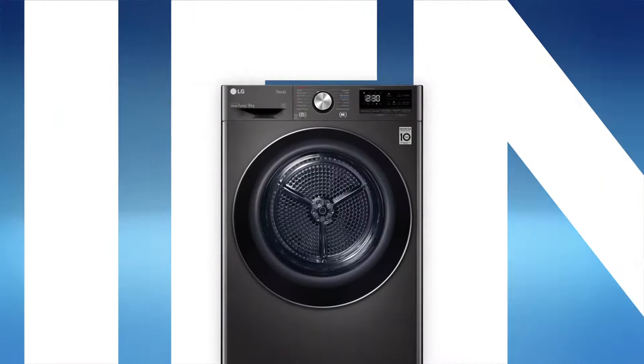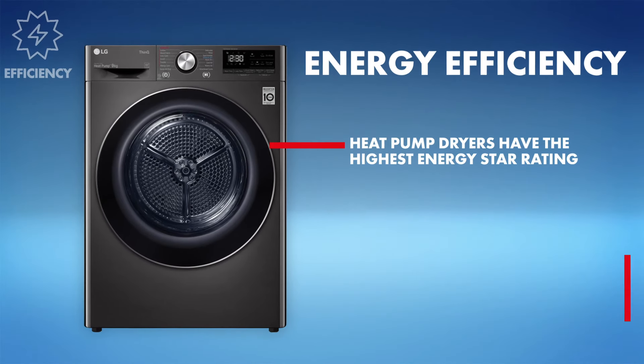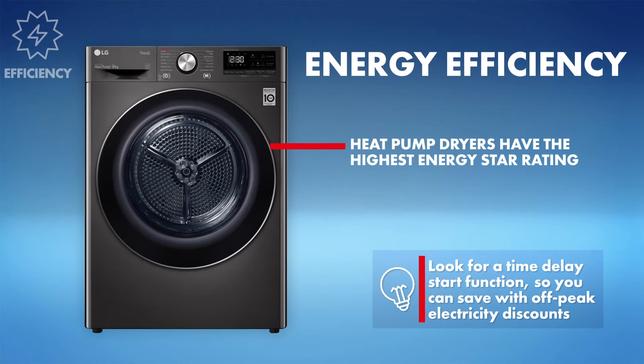Lastly, efficiency. Dryers can be costly to run, so energy efficiency is key. Be sure to look for energy star ratings when comparing models — the more stars, the more you will save on your power bill.